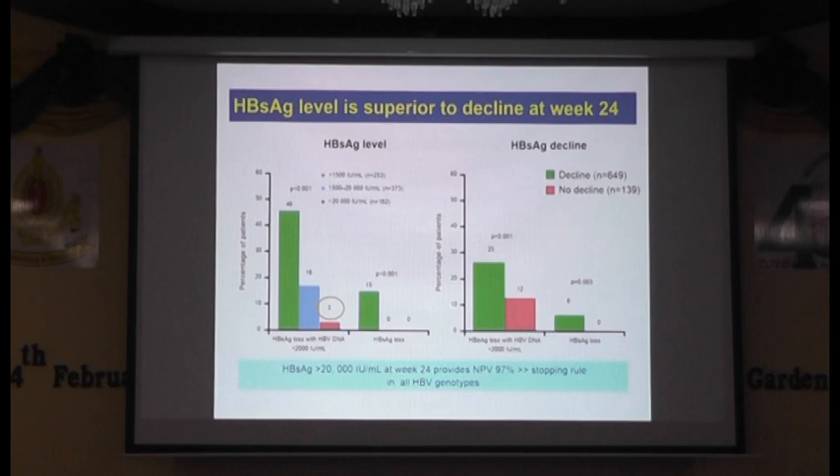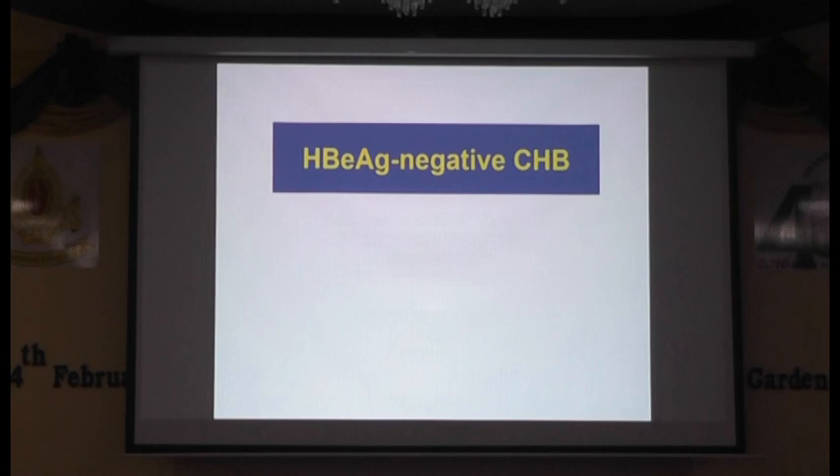That means you can stop patients at week 24 in those who are not going to respond well. Now we change to HBeAg-negative chronic hepatitis B.